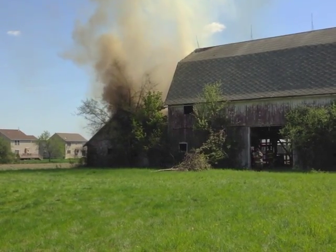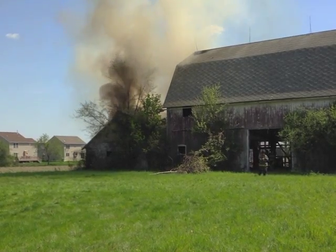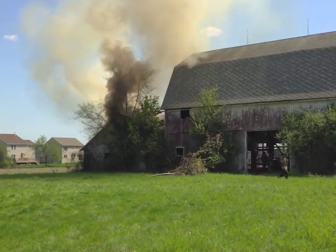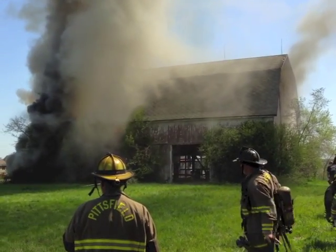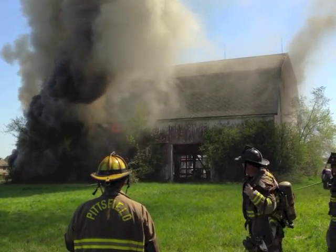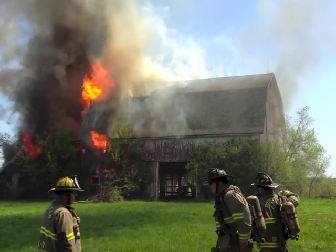We constantly drill on fire ground emergencies — I'd say weekly to monthly at the shift level — but to have an opportunity like this where it also includes the live fire and burning of structures is not very often. We don't get this opportunity. We'd like to have it more, but obviously we have to have an acquired structure to do that.